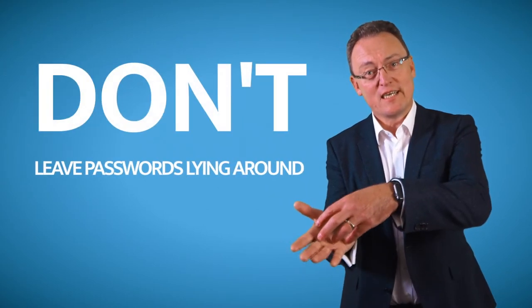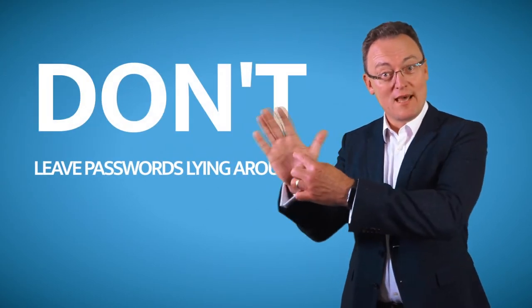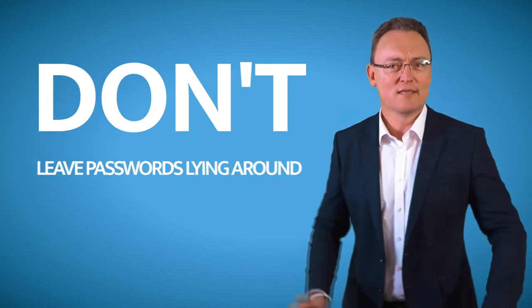If you ask any cleaning company how to find passwords, they always say it's easy — all they do is turn over the user's keyboard, and there's a yellow sticky note with the password written on it. Fantastic idea? Don't do it.